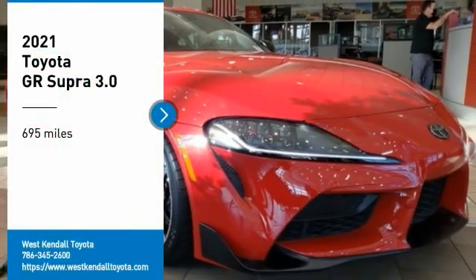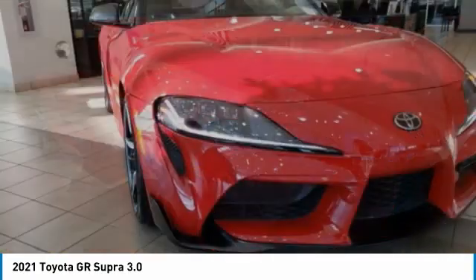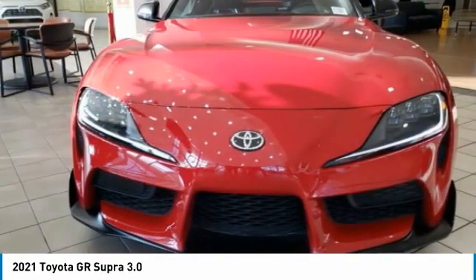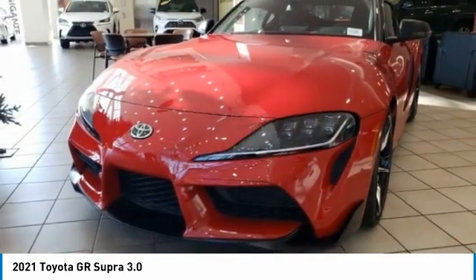Stop by and take a look at the 2021 GR Supra. The Toyota GR Supra combines design, performance, and safety. Heads will turn as you cruise down the street in this sports car.